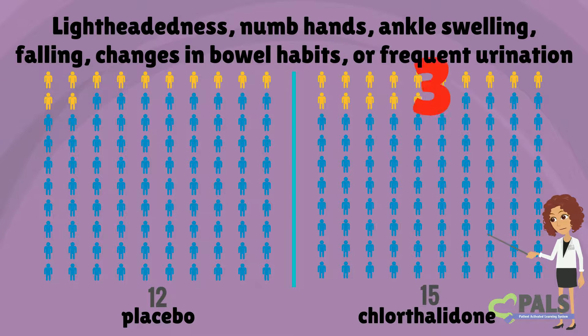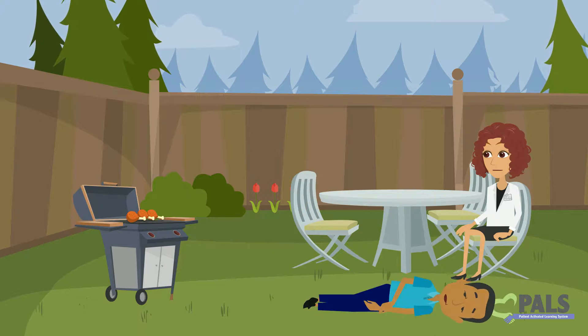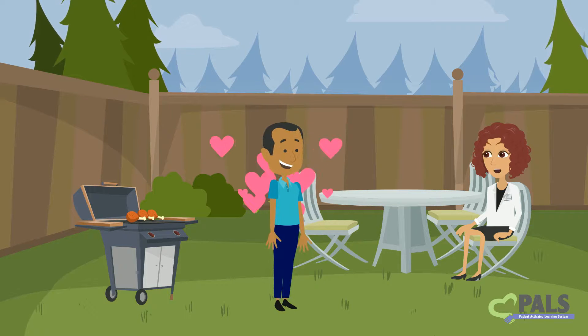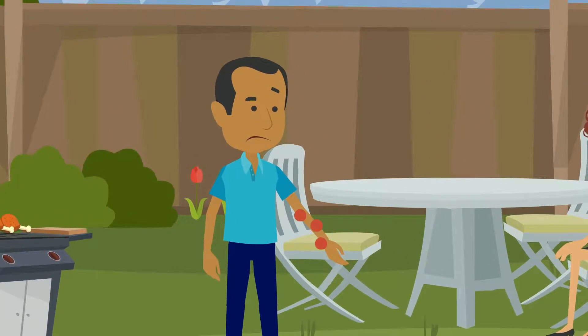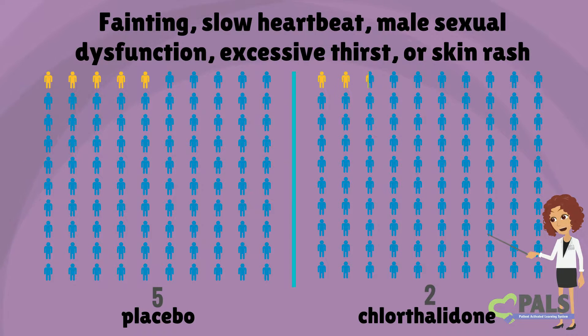That's a difference of three people out of 100. Loss of consciousness, slow heartbeat, excessive thirst, male sexual dysfunction, and skin rashes all occurred in just one more person out of 100 taking chlorthalidone compared to placebo. On average, 5 people out of 100 taking placebo said that they experienced fainting, slow heartbeat, male sexual dysfunction, excessive thirst, or skin rashes. 6 people out of 100 taking chlorthalidone said they experienced one of these symptoms.